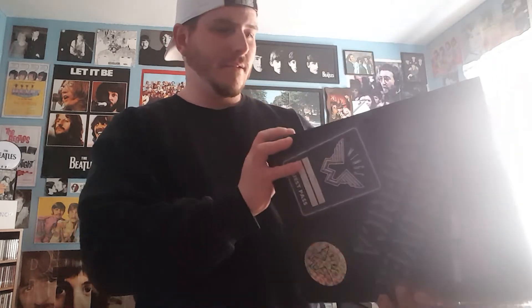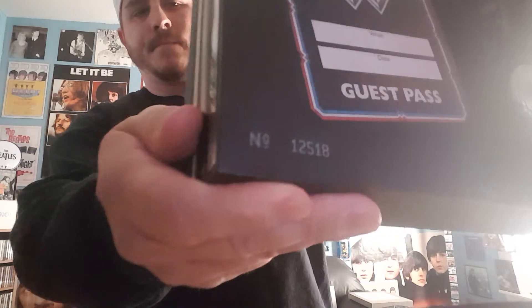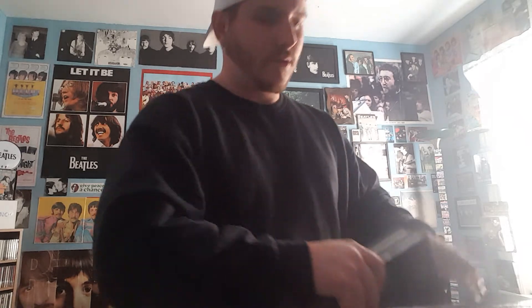Now this one is great packaging — Wings Over America. It's freaking heavy too. I think I paid about $120 for this. The number is twelve thousand five hundred eighteen. I think this is so far the best packaging ever — very superb with the extras, the booklets, everything was on point. Good job with this one.